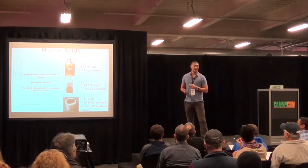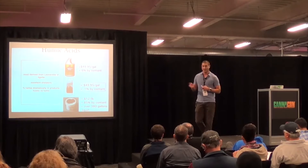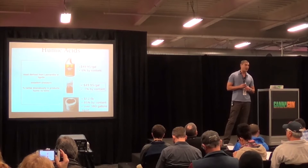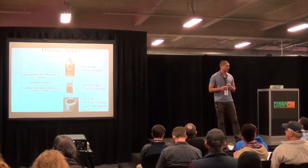BioAg is spelled B-I-O capital A-G. The one we work with is called TeraVita, spelled T-E-R-A-V-I-T-A. If you stop by our booth I can show you the actual products.